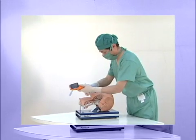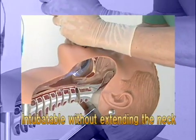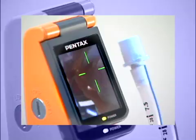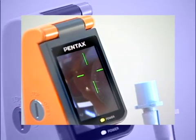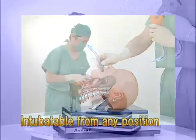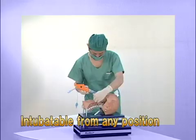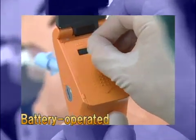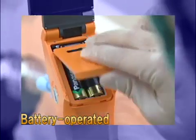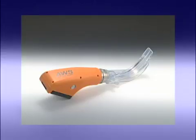The Pentax AWS allows you to perform tracheal intubation without extending the patient's neck while checking images on a monitor. You can perform intubation from any position on a patient. Because the Pentax AWS works with ordinary AA batteries, you can use it outdoors. No stylet is needed.